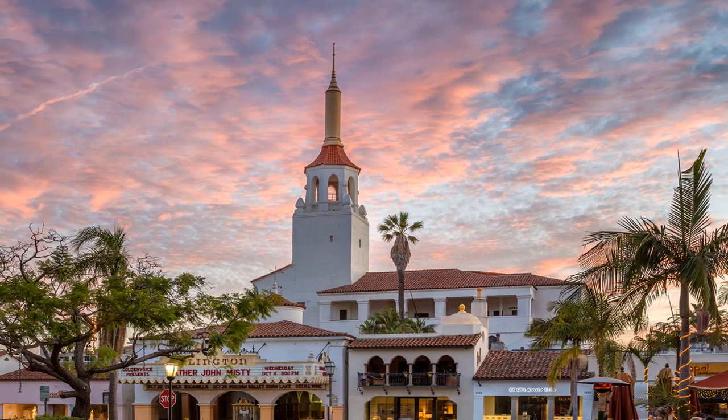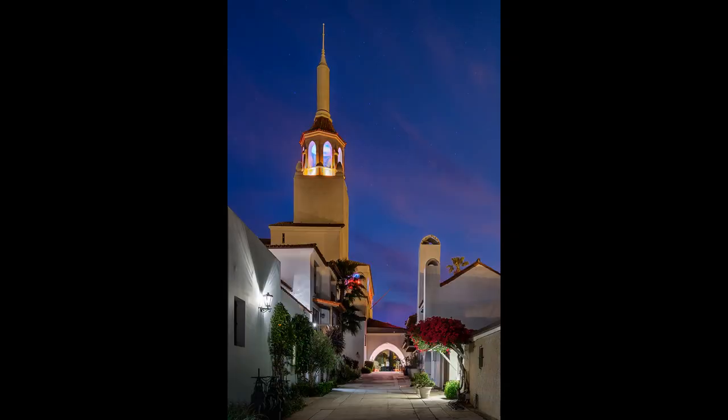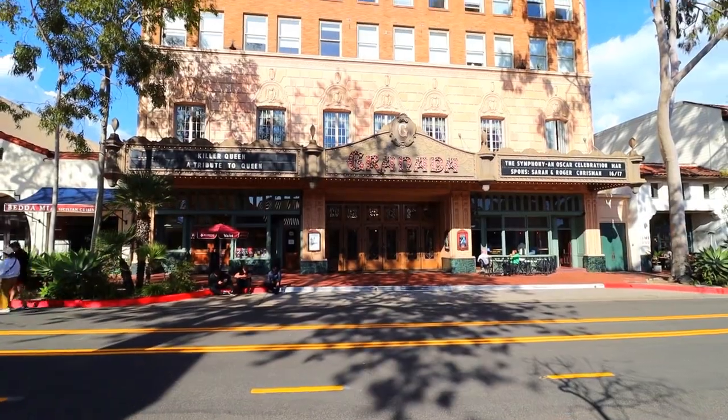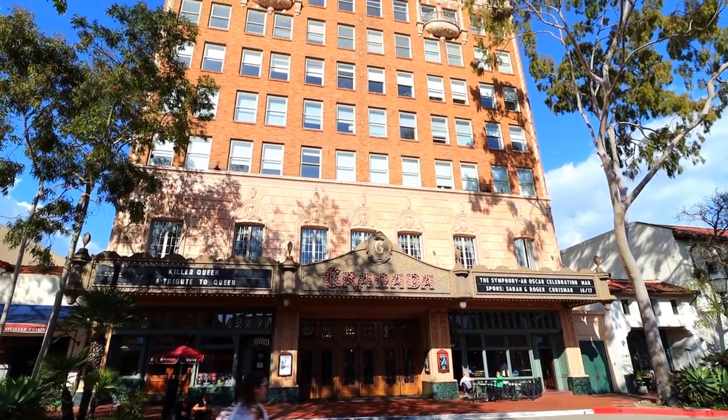At the heart of the Arts District are two iconic State Street theaters: the Arlington with its majestic spire, and the Granada. Fun fact — the Granada Theater is Santa Barbara's tallest building, having survived the earthquake of 1925.